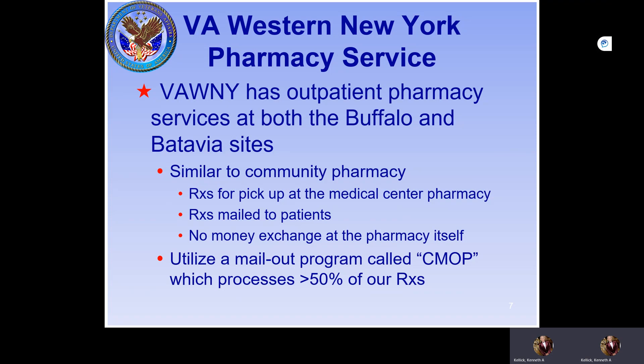There are outpatient services at both Buffalo and Batavia. It's similar to community pharmacy, with the caveat that all prescriptions must be filled by a VA-approved provider. They can be picked up at the medical center or mailed out. The pharmacy doesn't have a cash register — patients are billed by a central process, and we use a large mail-out program out of Chicago that processes over 50% of our prescriptions.